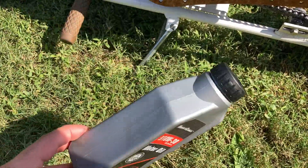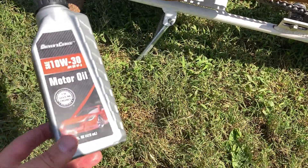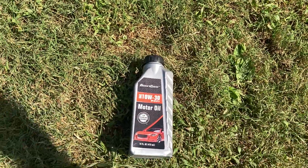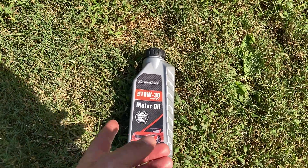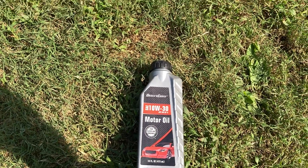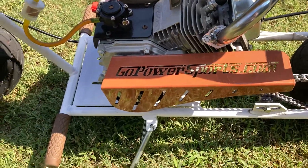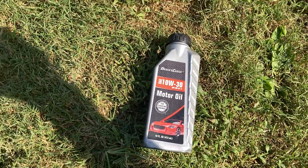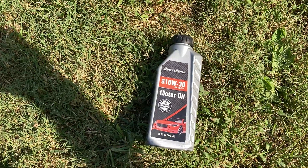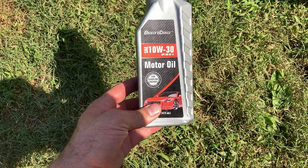No guessing on how much oil you put in — did you put enough, did you put too much? It's all right here in this one bottle. I use it in the Wildcat 223, my two Predator engines, and my Coleman 196. That bike's even older — I've had it going on two years, been using this oil on it, and that engine just purrs like a kitten, runs like it was brand new.